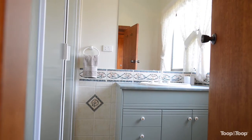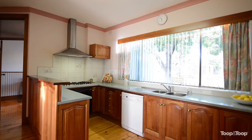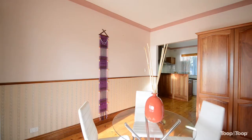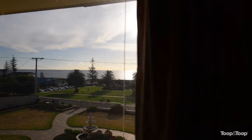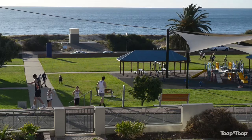Venture further in and you will come to the open plan kitchen with six burner cooktop, built-in dishwasher, plenty of room for a great sized fridge, and all finished with quality solid timber doors and cupboards. The kitchen also overlooks the casual meals area, which is a nice touch and perfect to enjoy breakfast in while overlooking the bay before you go for your morning swim or run.